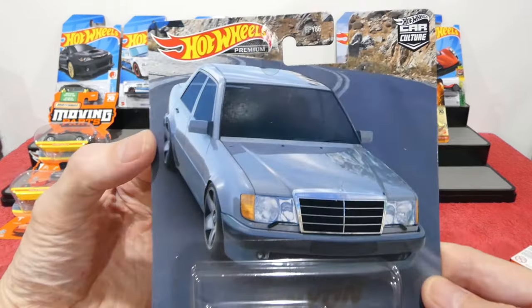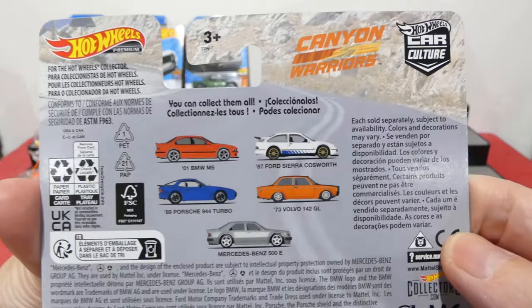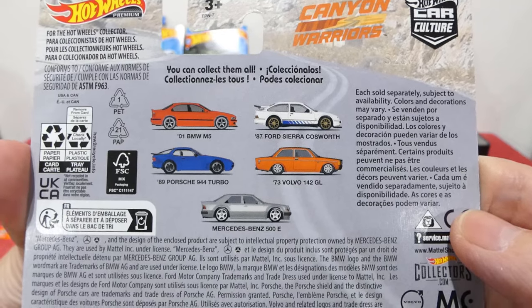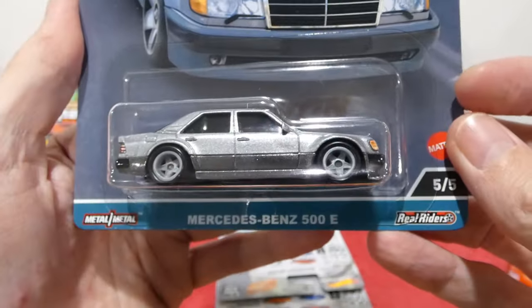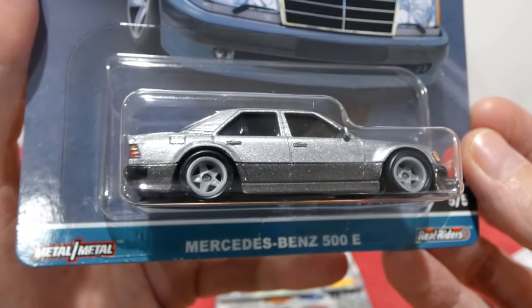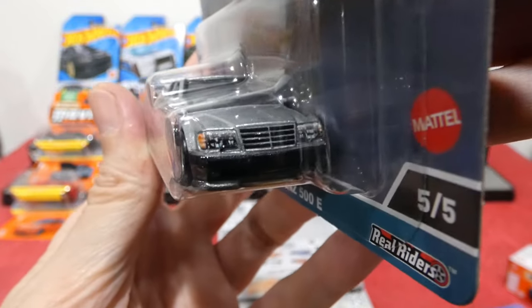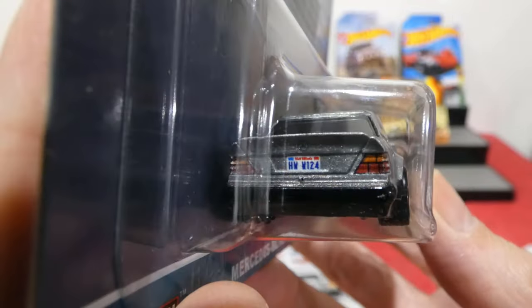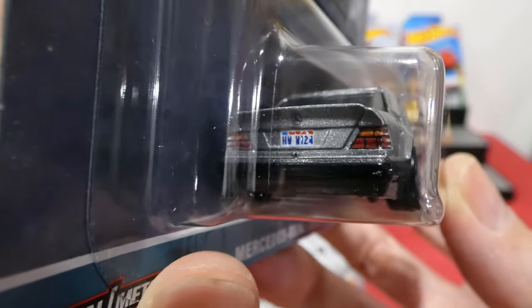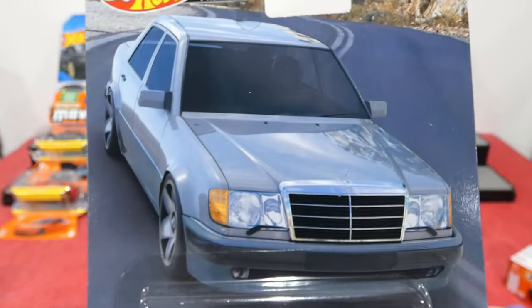Next up we found the new Hot Wheels Car Culture Canyon Warriors set — I got the entire set. Really cool lineup of cars! First up is the Mercedes-Benz 500E in a two-tone silver and gray finish with five-spoke old-school AMG-style wheels — nice choice. Grille details, headlight details, indicators, a bit of extra paint around the bumper to separate the two-tone colors. The rear has nice brake light detailing with a little Mercedes badge. Card designation is HW W124.